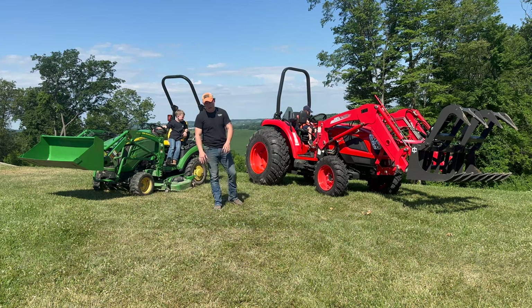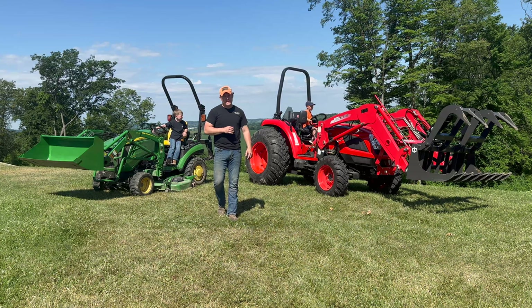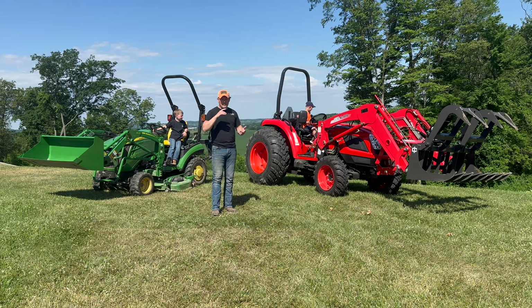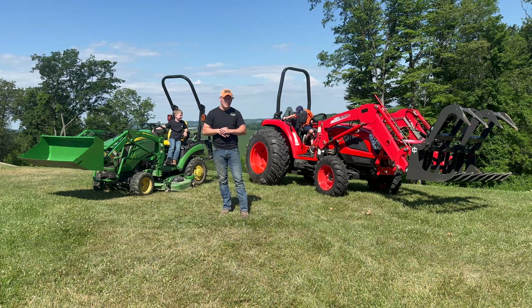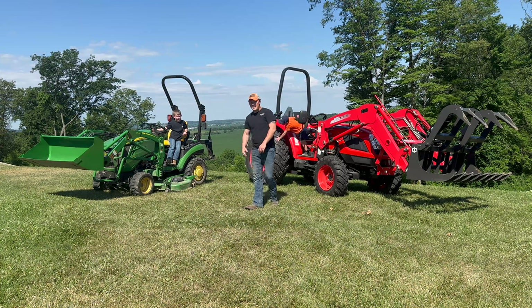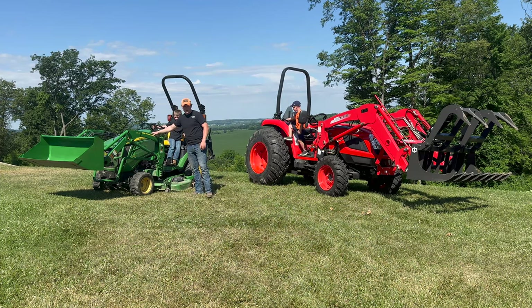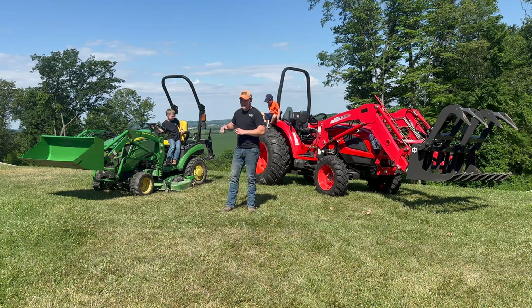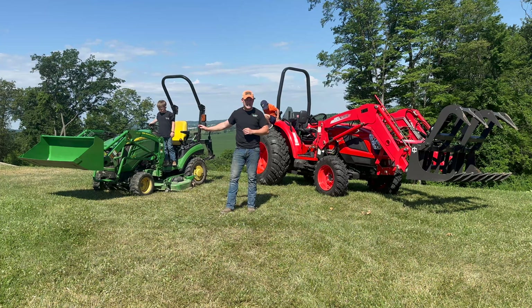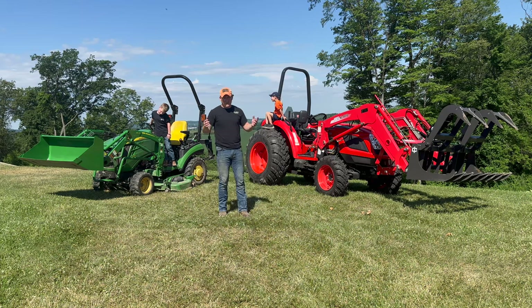We got a new tractor for the property — a major upgrade. It is a Coyote NS6010, a 60 horsepower tractor. We'll cover some attachments we got with it. This thing is going to be a huge upgrade. We had the John Deere 1025R, and it's kind of a sad moment at the same time because we've done so much work with it. It has been a workhorse and I would highly recommend it for anybody with a property. We put about 600 hours on it since 2017 and I couldn't be more happy with what it's done for us.